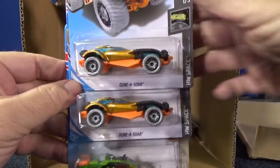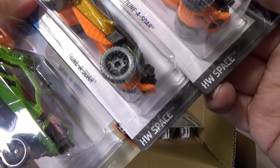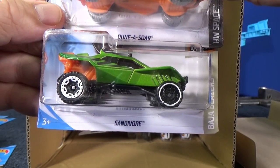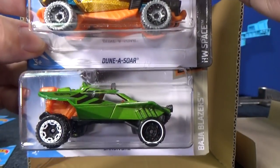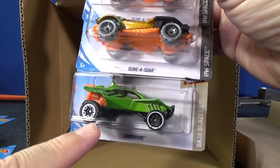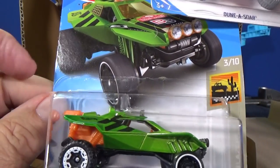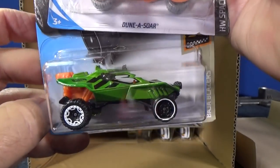Two samples of Dunasaur — this is a Space Series again. Baja Blazers also has Sandivore, but actually Dunasaur looks like it could go in the Baja Blazers — it's pretty much an off-road type of vehicle. It has two different wheels, probably how it's supposed to be, and as you can tell in the picture on the card art, the wheels do not look the same. Pretty cool green color.